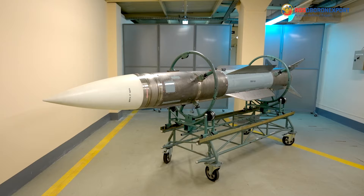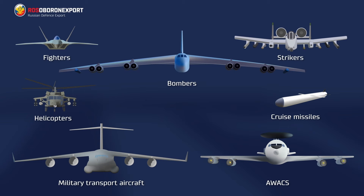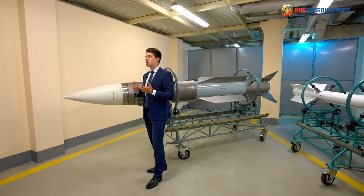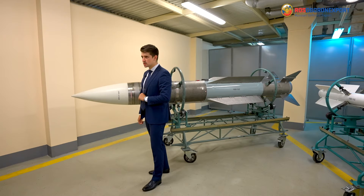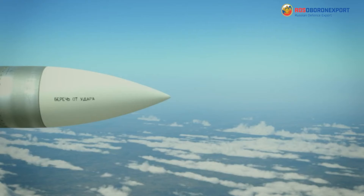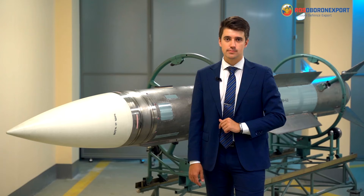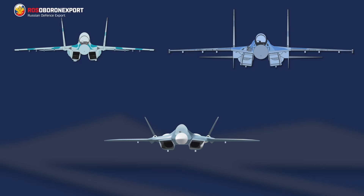The RVV-BD is a unique long-range air-to-air missile designed to engage aerial targets such as fighters, strikers, bombers, helicopters, military-transport aircraft, AWACS aircraft, and cruise missiles — day and night, at all aspect angles, in electronic countermeasures environments, against earth or water surfaces, including multi-channel firing according to the fire-and-forget principle.